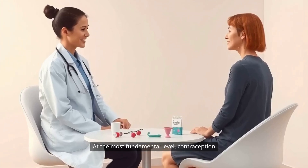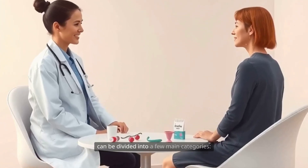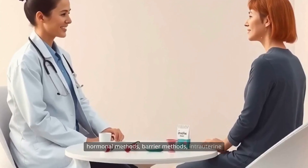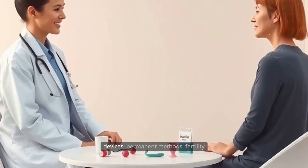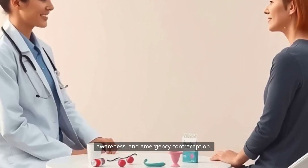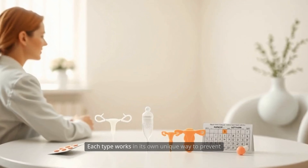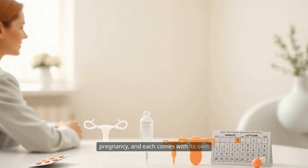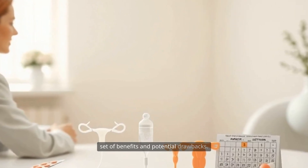At the most fundamental level, contraception can be divided into a few main categories: hormonal methods, barrier methods, intrauterine devices, permanent methods, fertility awareness, and emergency contraception. Each type works in its own unique way to prevent pregnancy, and each comes with its own set of benefits and potential drawbacks.